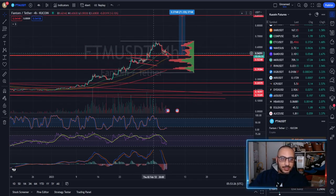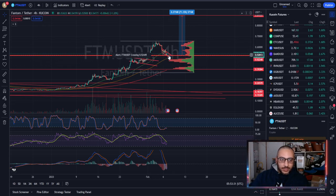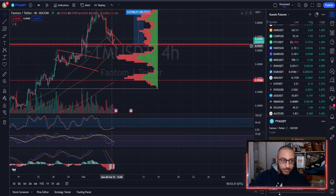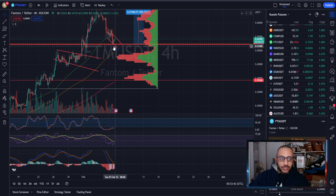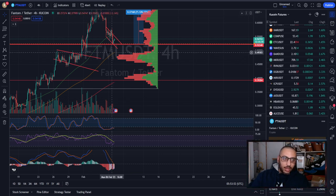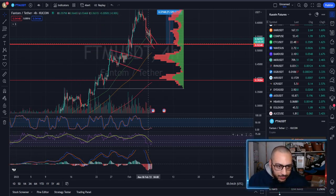Now we're getting that bounce to the upside — this is what traders look for. What was once resistance is now support. Your prime-time entry was this back-test. If you're using low enough leverage you can still jump in — make sure your stop loss is below this candle's low close at minimum, or ideally below the wick, which also coincides with the 100 simple moving average on the four-hour.